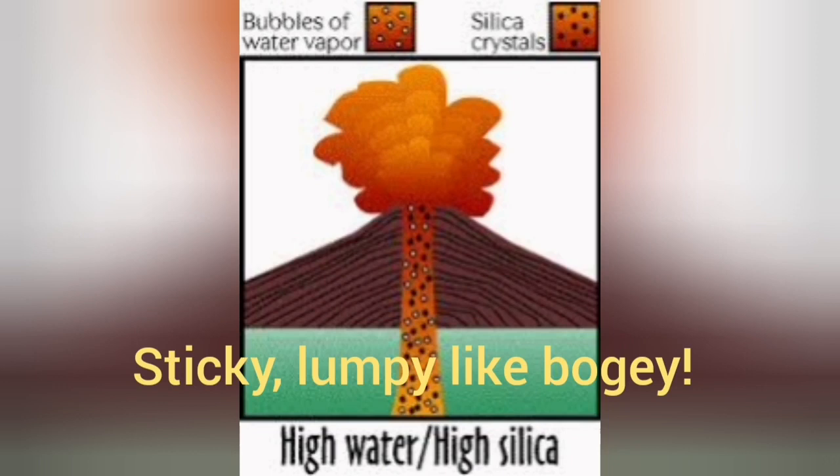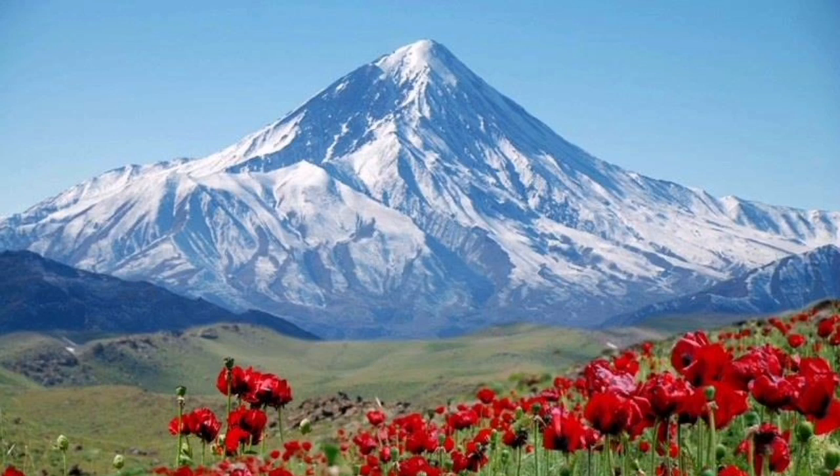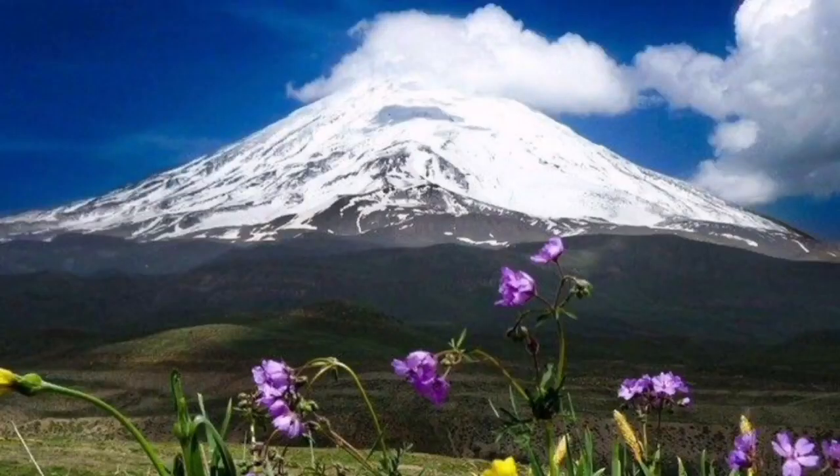When we have high silica and high water content, we get very viscous material and practically explosive eruptions. This material is very sticky and can hold itself together at huge elevations. For example, Mount Damavand in Iran reaches up to six kilometers — that is the height that the silica glue can hold the material together.